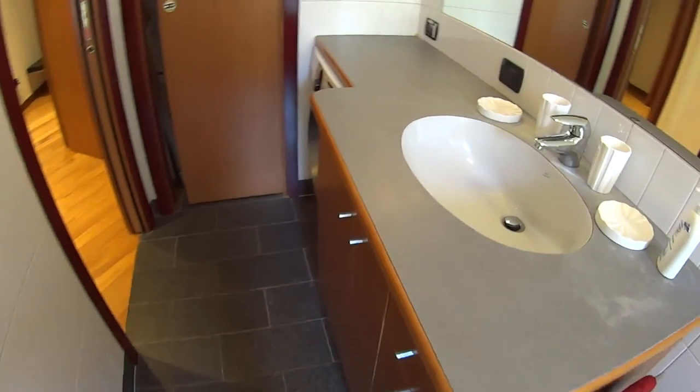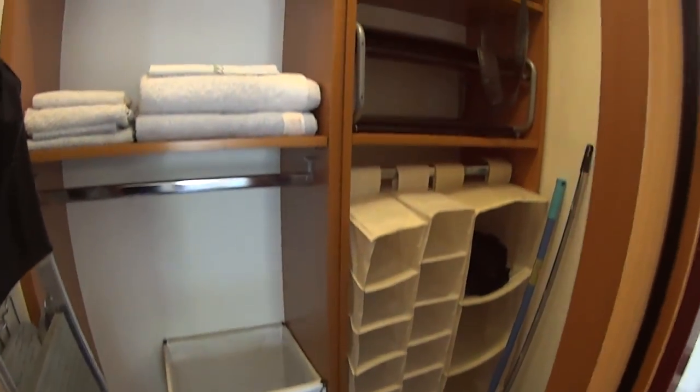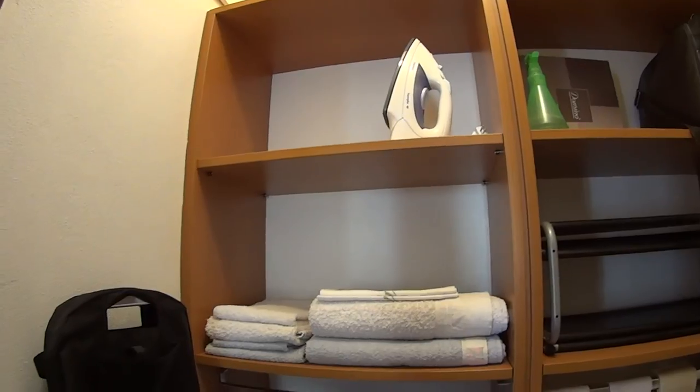The towels and the bed linen are provided with the apartment. We also have this additional closet for storage purposes. And the necessary for ironing is available too.